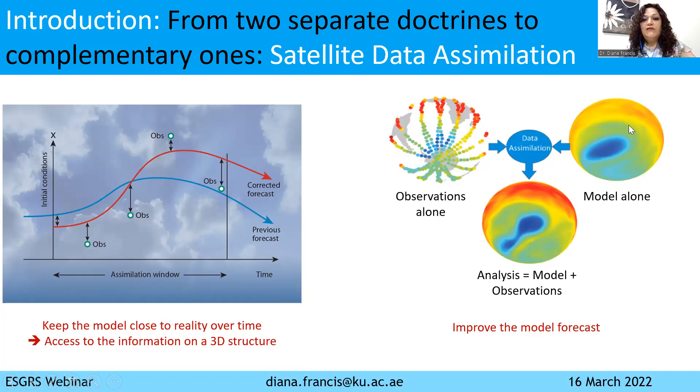What we mean by this is that we have our numerical model, which was running alone. But now we will assimilate the satellite data into this model to keep the model very close to reality as it evolves over time. The result of this combination will give us what we call analysis, meaning model plus observations. This really benefits the community greatly, because we now have access to information in a 3D structure instead of only observational points. Now we have 3D coverage, horizontal and vertical, and we improve the model forecast — the model is always kept close to reality, thanks to the assimilation of observations.